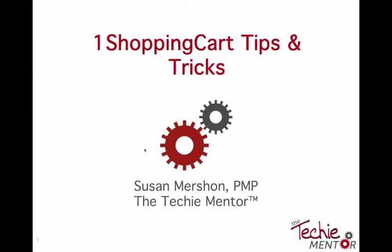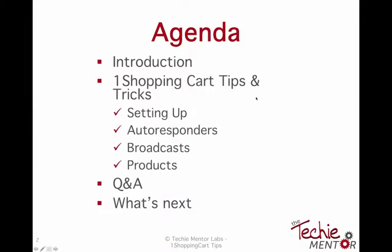Today we're going to spend the next 45 minutes to an hour going through One Shopping Cart. I'm going to teach you some quick tips and tricks, some of the common things that people do in One Shopping Cart, and give you a foundation of what the tool can do. The agenda includes a quick introduction, setting up One Shopping Cart, looking at autoresponders, broadcasts and products, then Q&A.